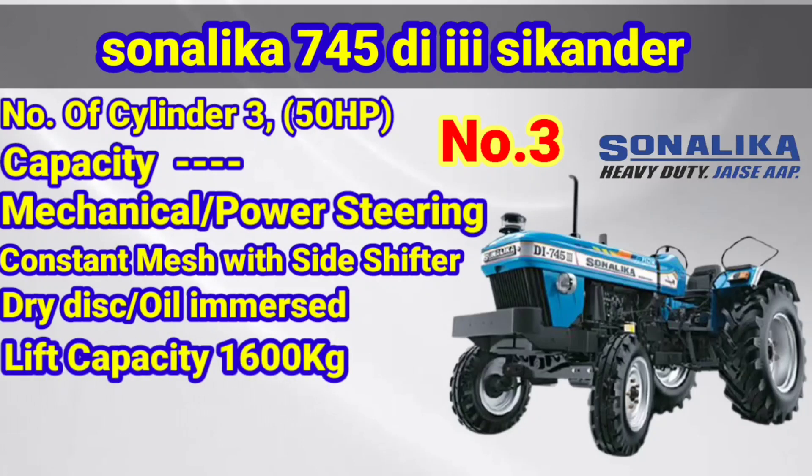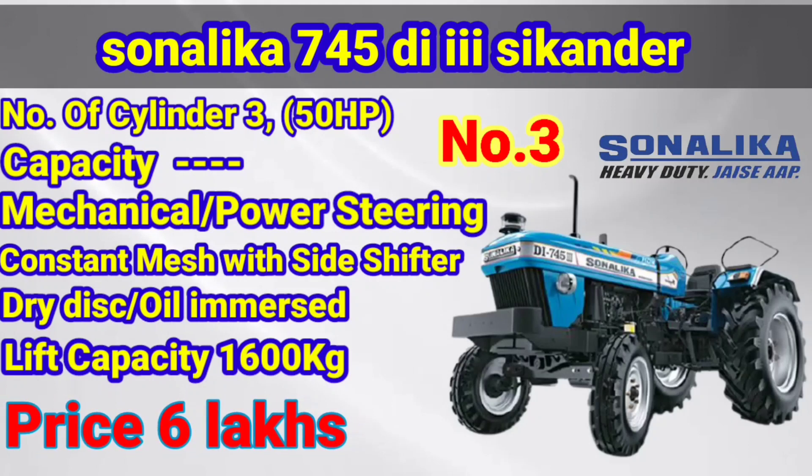3 warranty, 2 warranty. The dry disc is 5.6 kg. The price is very low.